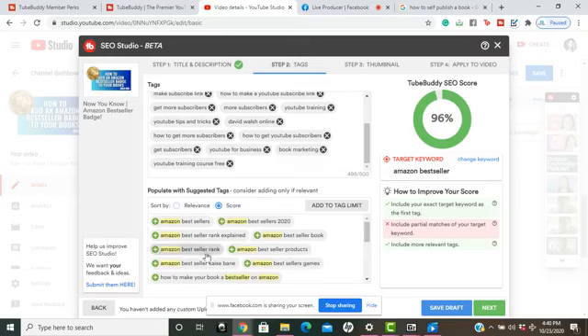I'm going to hit 'Score' to see if I'm missing out on any green-scoring keywords. You can scroll down and see, and you can also use these top keywords in your title to help you come up with new video ideas.